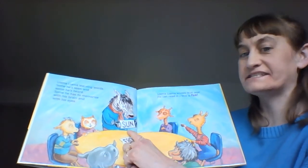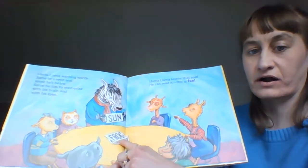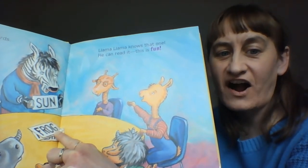Sun and sun rhyme. And here's another word: F, R, O, G — F, R, O, G spells frog.